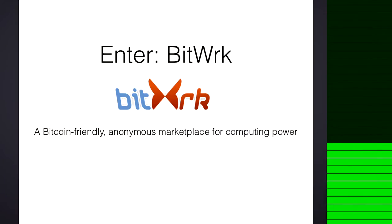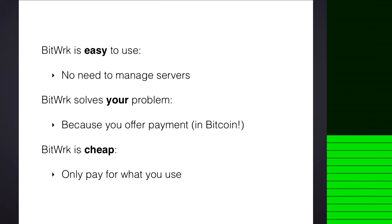So here comes Bitwork into play. I call it a Bitcoin-friendly, anonymous marketplace for computing power. Once installed, it's easy to use. There's no need to manage any service. And it solves your problem. Because you can offer payment. You can pay with Bitcoin. And it's also cheap, because you only pay for what you use.